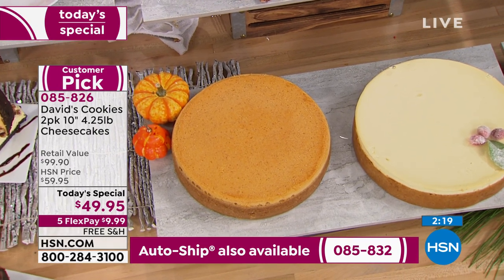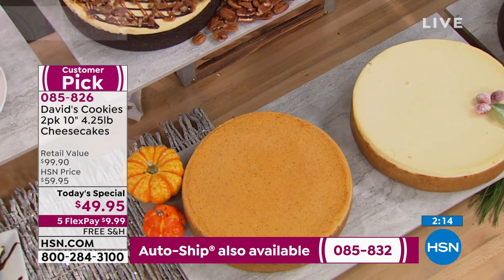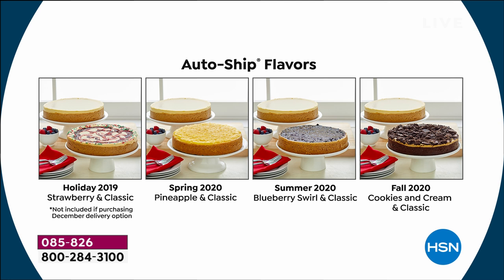The spices in that pumpkin are just unbelievable. It is four and a quarter pounds in each cheesecake — 10-inch cheesecakes, about 14 servings per cheesecake, obviously depending on how you slice it. You choose either the one-time shipment of any of these flavors, or auto-ship for additional seasonal shipments. A holiday delivery of strawberry, a spring delivery of pineapple for Easter or Mother's Day, in summertime fresh blueberry swirl, and then in the fall the cookies and cream.